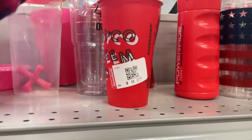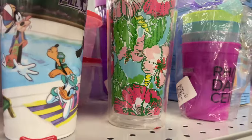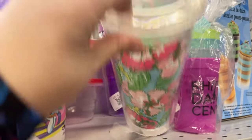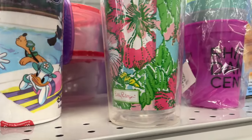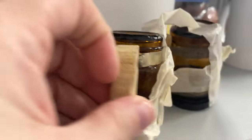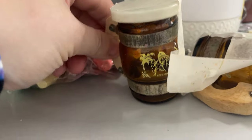There were free red cups from Starbucks that Goodwill was trying to make a profit on — I could appreciate the hustle. They were also trying to sell a pack of free USPS priority boxes. These Lilly Pulitzer tumblers sell really well for me, but this one was missing the straw, so I would have grabbed it if it wasn't missing a piece.